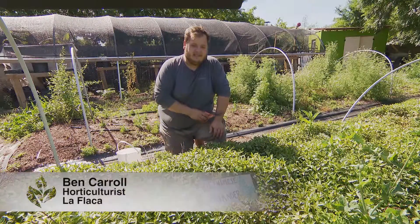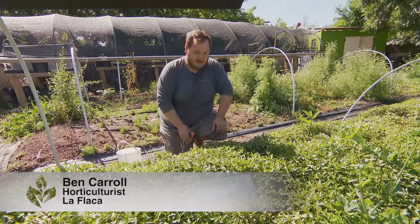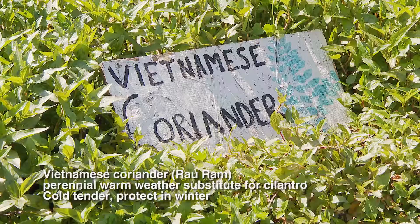Vietnamese coriander is subtropical, coming from Vietnam in the Southeast Asian area, also known as rau răm. You can find it in a lot of local Asian markets as rau răm.